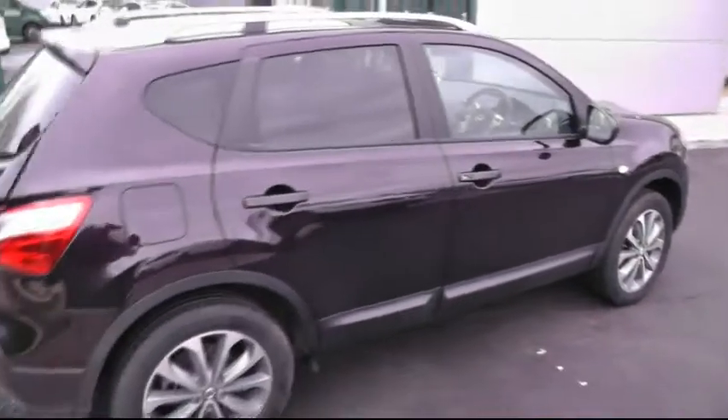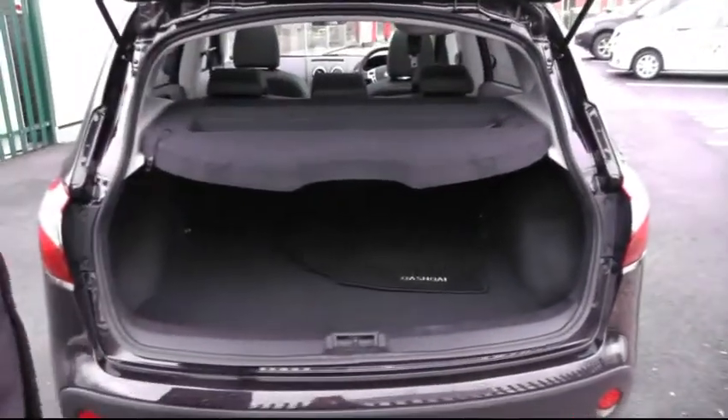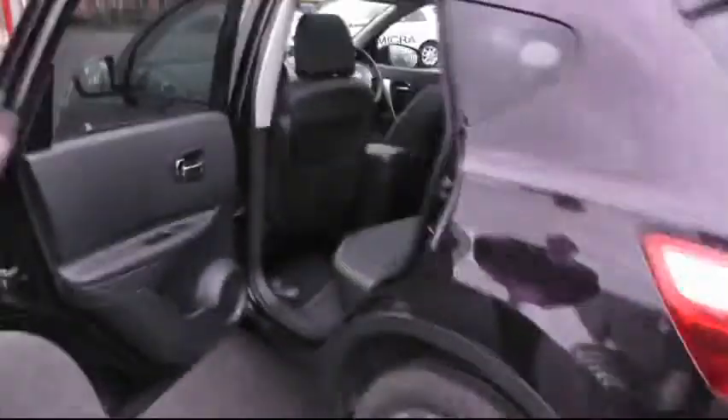Moving past the roof of the glass and into the boot — an opportunity to show you the impressive boot space the Nissan Qashqai range has on offer, with the 60/40 split folding seats and the parcel shelf in place.